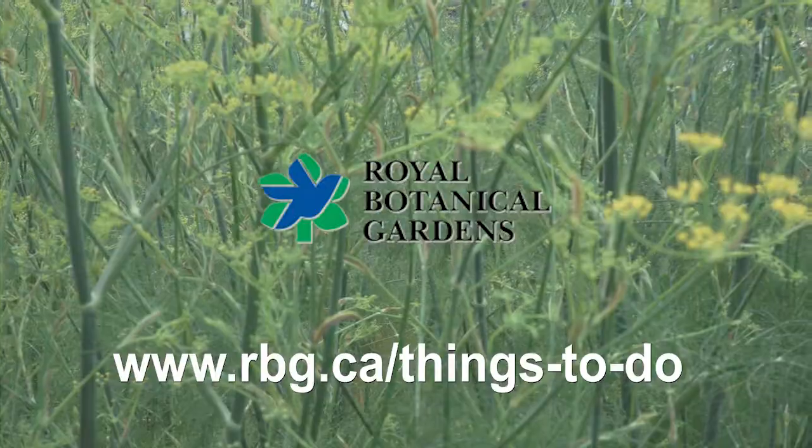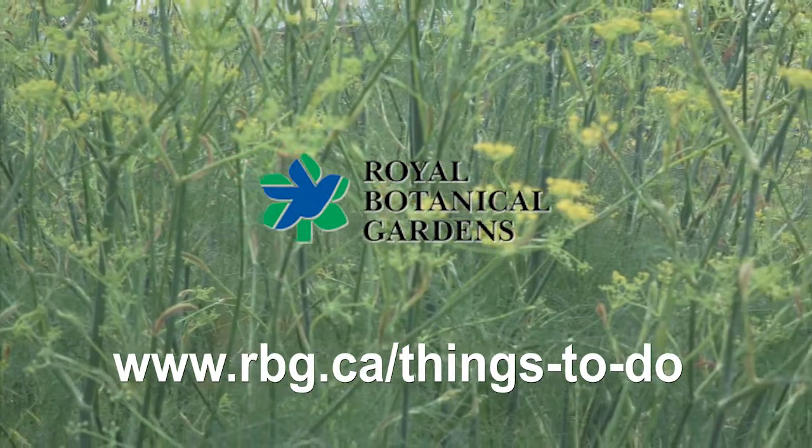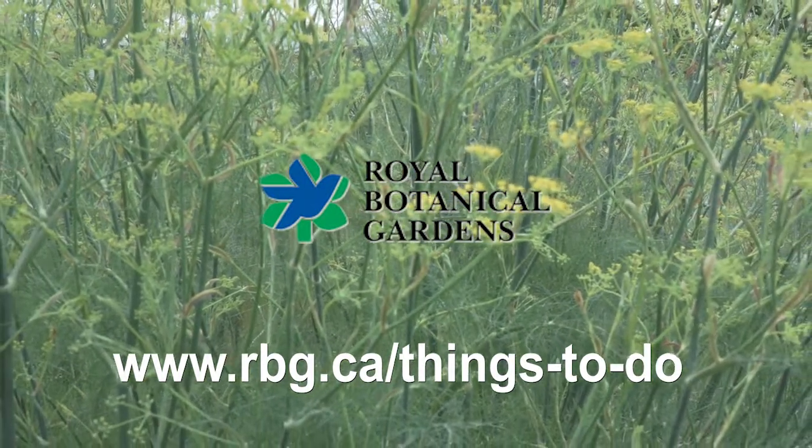If you want to learn more about the collection and how they're made and see some really cool videos, you can go to the RBG's website at rbg.ca/things-to-do. See you later!